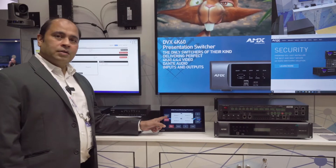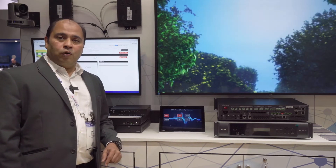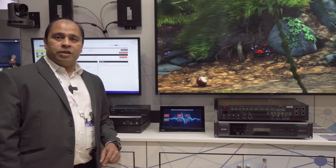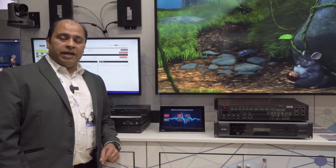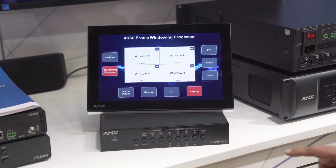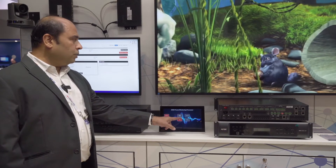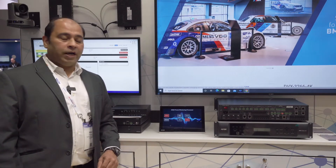We can operate it in a simple switcher mode, which has four 4K Ultra HD HDMI inputs and you can switch to two 4K Ultra HD HDMI outputs. You can seamlessly switch between any input to any output. As you can see on the screen, I'm showing a media player and it seamlessly switches — there is no downtime when we actually switch the device.